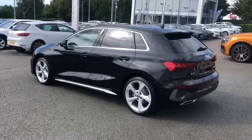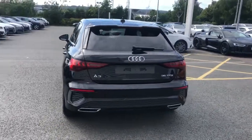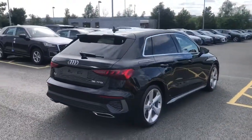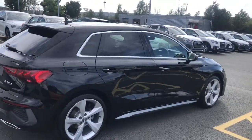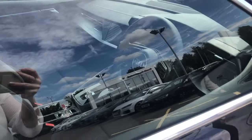The vehicle features 18 inch 5-arm dynamic design alloy wheels, LED headlights with LED rear lights and dynamic rear indicators, privacy glass to the rear and rear side windows, and parking sensors are also visible on this vehicle.